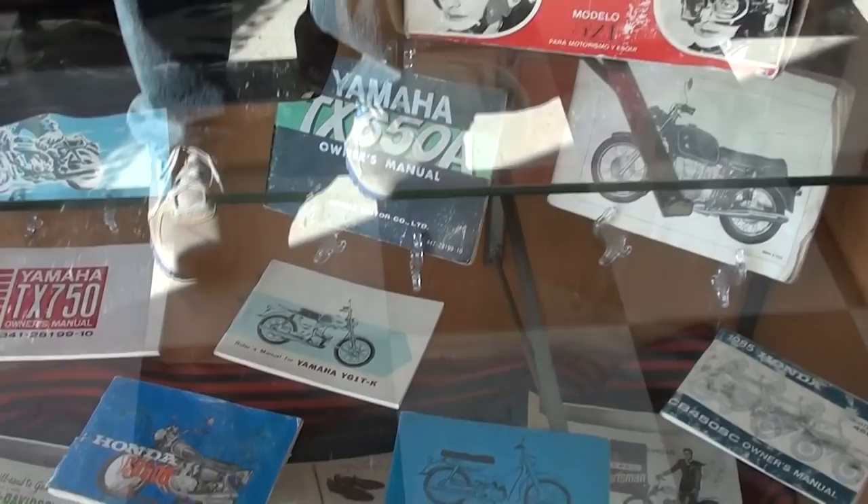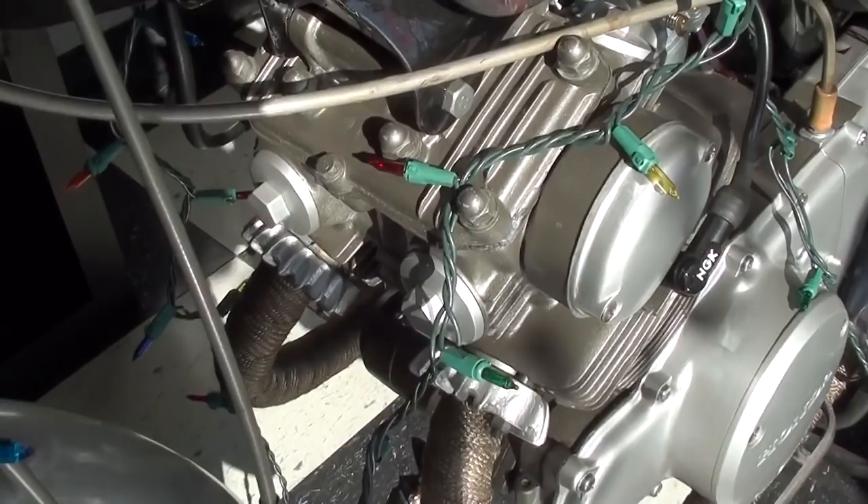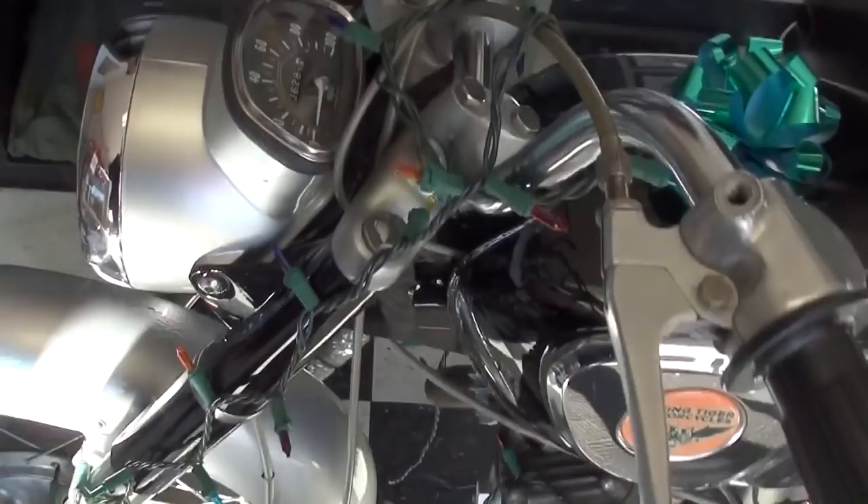Over here you see this nice little Honda 175 parallel twin. It's got the header wrap on the pipes, spoke wheels with drum brakes of course — very cool. You can see the speedometer integrated into the headlight. It's a good-looking bike with nice factory pipes on there as well. They even got a bow on it for Christmas — they're all set.